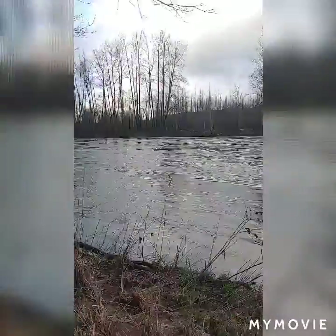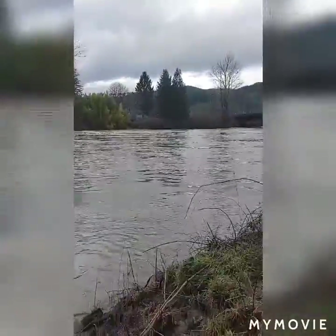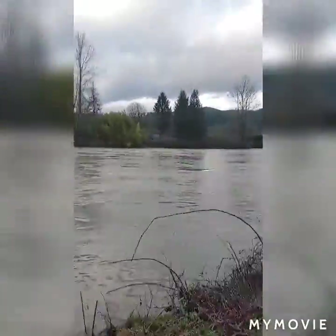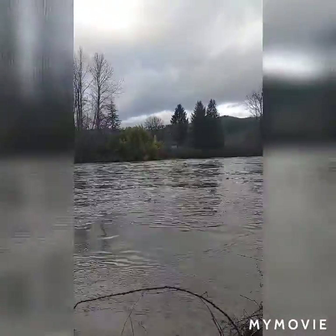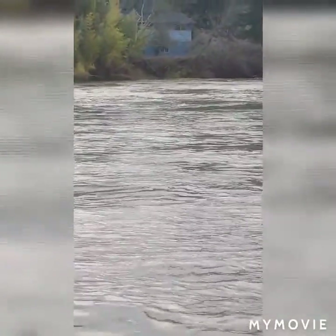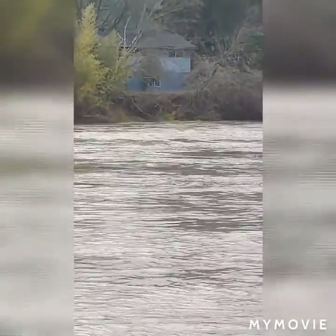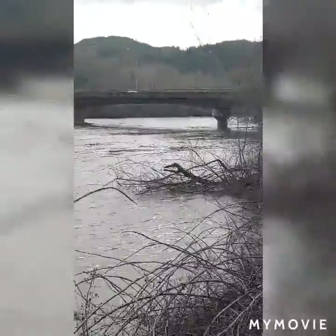This river is swollen, it's flowing fast. Looks like some debris — trees and whatnot — from all the saturated properties. That house over there looks like it escaped some of the flooding, but yeah, that's quite a bit of water.